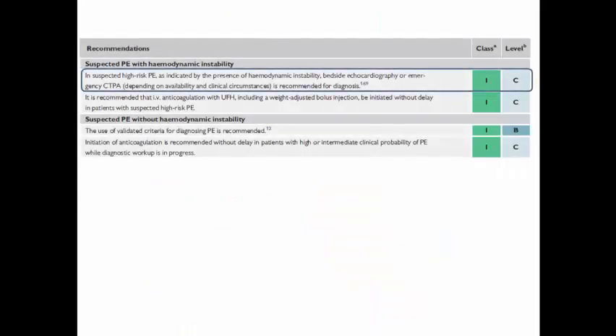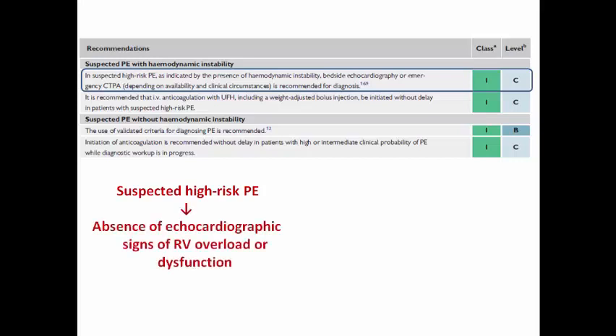That's why the 2019 task force recommended that in suspected high-risk pulmonary embolism, either bedside echo or emergency CT pulmonary angiography is recommended for diagnosis. If echo shows signs of RV strain, this can confirm the diagnosis of pulmonary embolism without waiting for CT-PA. Conversely, if echo is completely normal without any signs of RV strain in a hemodynamically unstable patient, this excludes pulmonary embolism as a cause of the hemodynamic instability.